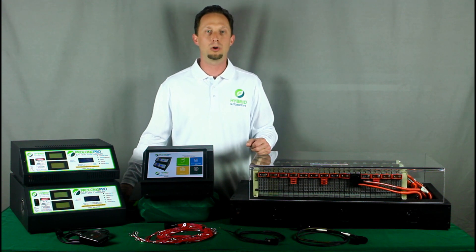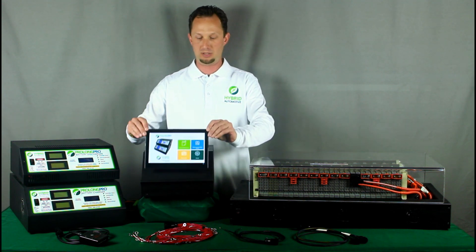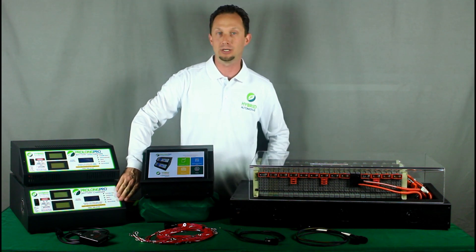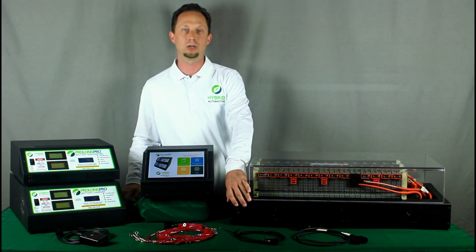The ProLong Pro line includes our Thunderbolt system, which is controlled by a 10-inch tablet and our ProLong Pro app, as well as the battery charger, battery discharger, and our new battery cooling table.